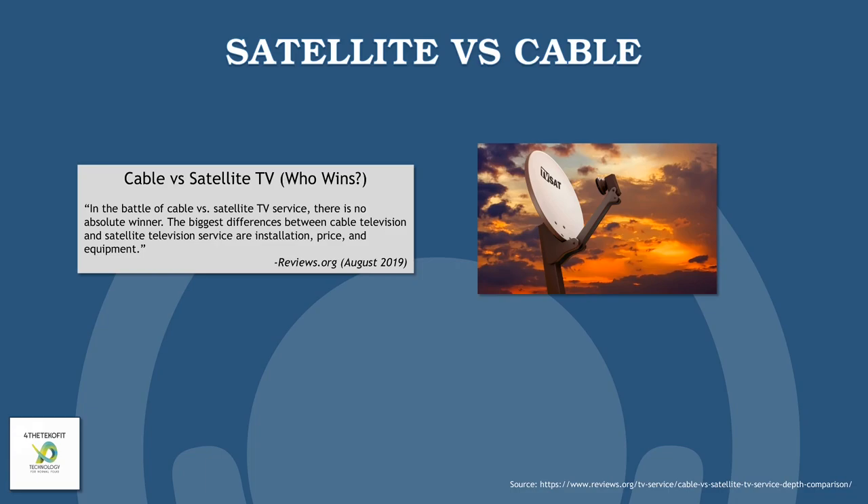Satellite versus cable — who wins? My question is, who cares? Reviews.org in August of 2019 published an article that took a look at this whole cable versus satellite debacle. Reviews.org stated that in the battle of cable versus satellite TV service, there's really no absolute winner. The biggest differences between cable and satellite TV services are the installation, the cost of the equipment, and the price. There is, however, a guaranteed loser, and it's going to be your bank account. That's something I learned pretty quickly.